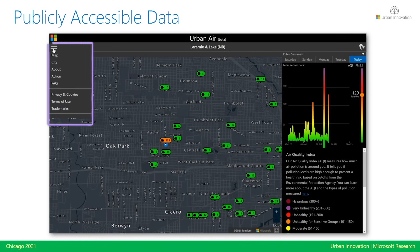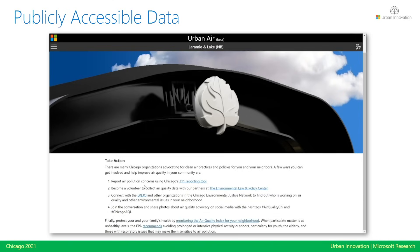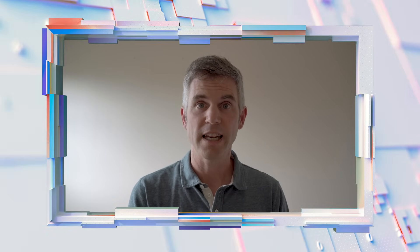We also have options for how you can learn more and take action. If you want to get involved with different community groups and environmental justice groups thinking about air quality in the city, we give links right in the Urban Air tool. We're also looking into experiences with the data that go beyond just looking at data on a map — enabling people to understand the story of air quality in their neighborhoods: how does air quality vary near schools, hospitals, or restaurants? How does it differ as you move closer to or away from potential sources of air pollution like highways?